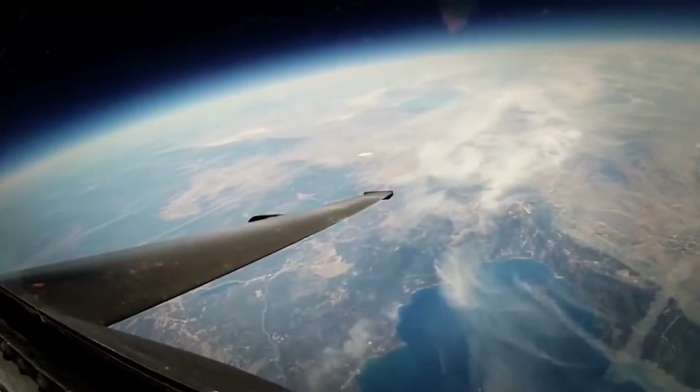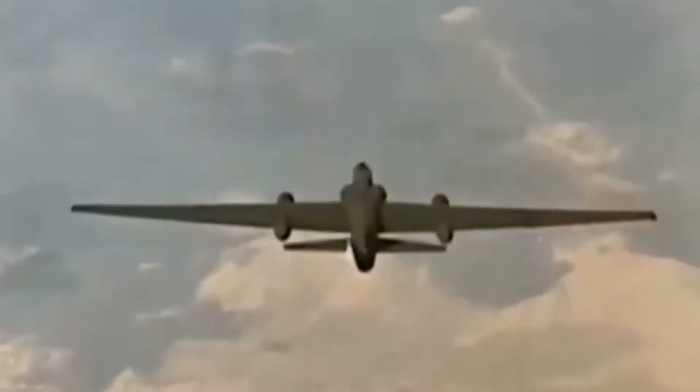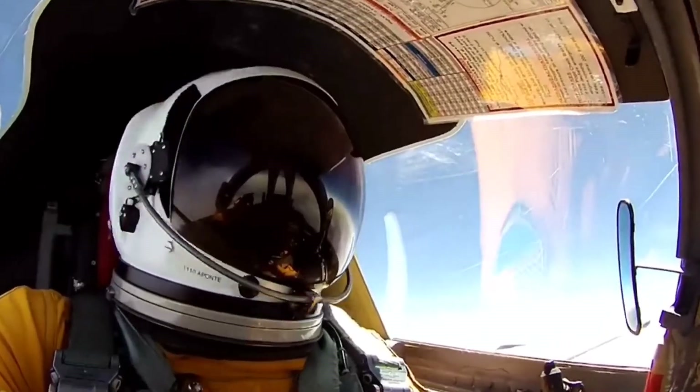The U-2 operates at such a high altitude, with such a razor-thin margin between maximum speed and slow speed, that pilots refer to its cruising altitude as coffin corner.